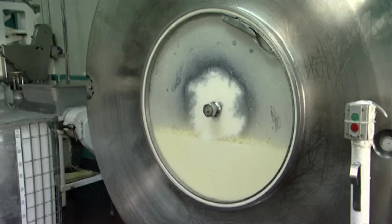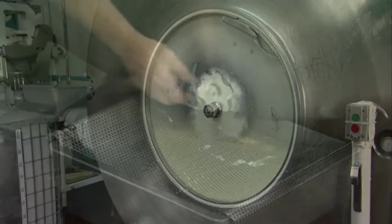After 30 minutes of churning, the butterfat has now formed clumps known as popcorn butter. You can even eat this popcorn butter if you're a fan of painful diarrhea.